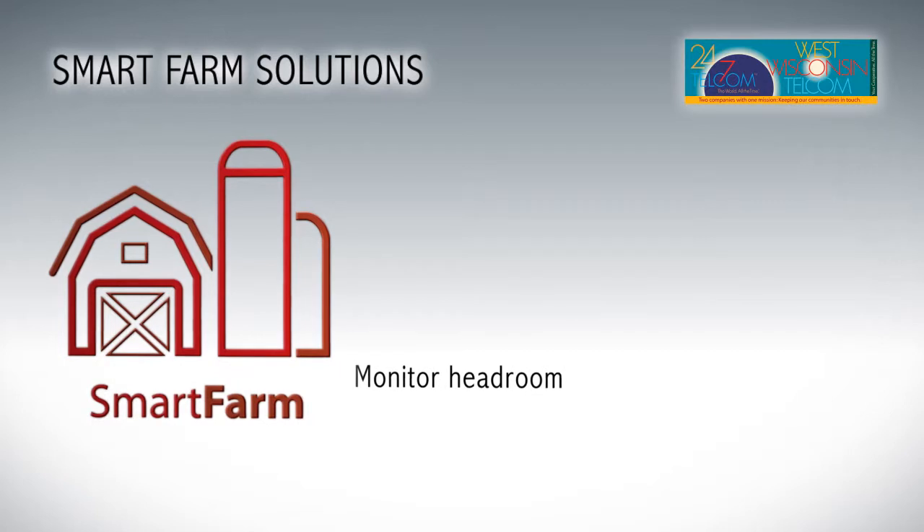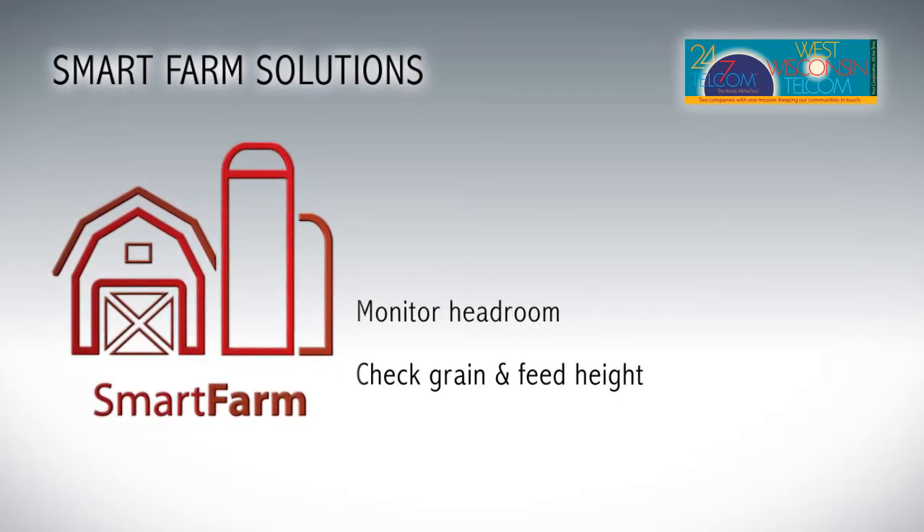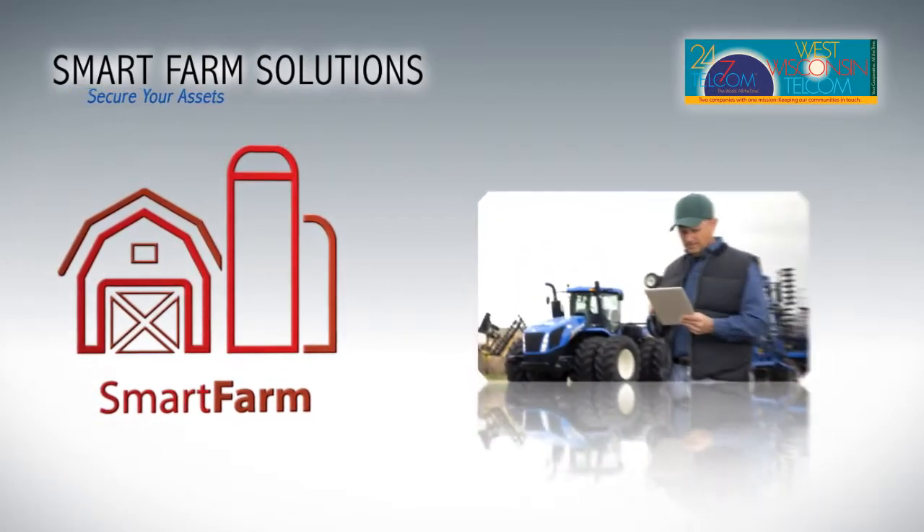Imagine being able to monitor the amount of headroom, grain and feed height, and capacity, right from your computer or mobile device.